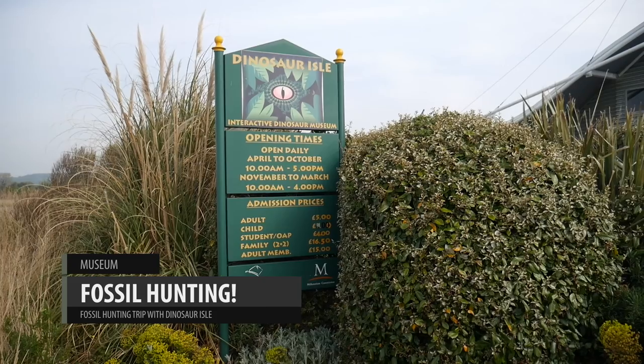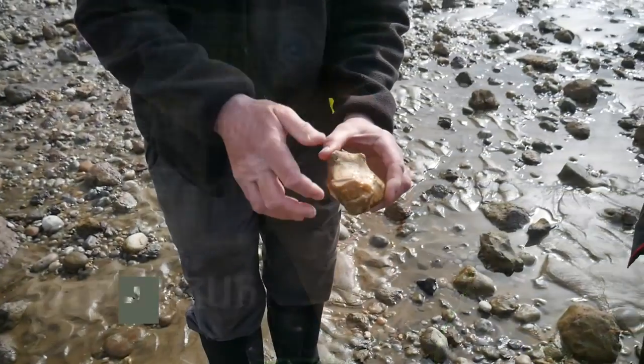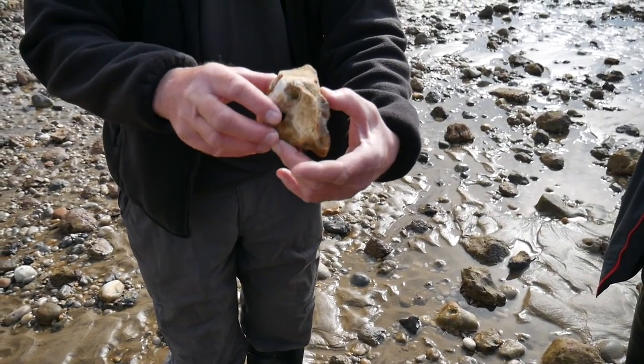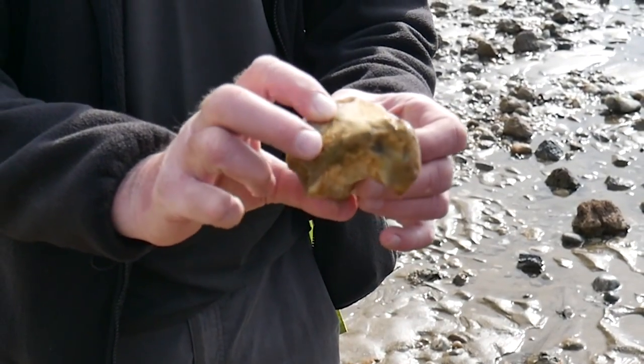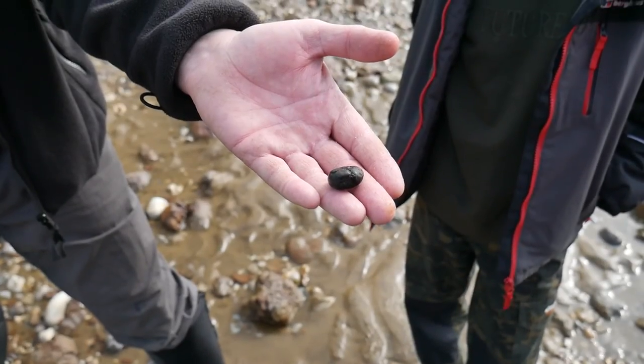Of course, one of the things the Isle of Wight is famous for are its fossils. So today we're at Dinosaur Isle at Sandown on the Isle of Wight and we're going to do a bit of fossil hunting. There's the texture of the skin, but on the side of it, can you see those lines? That's the imprint from a large sea urchin — so there's been a sea urchin there.